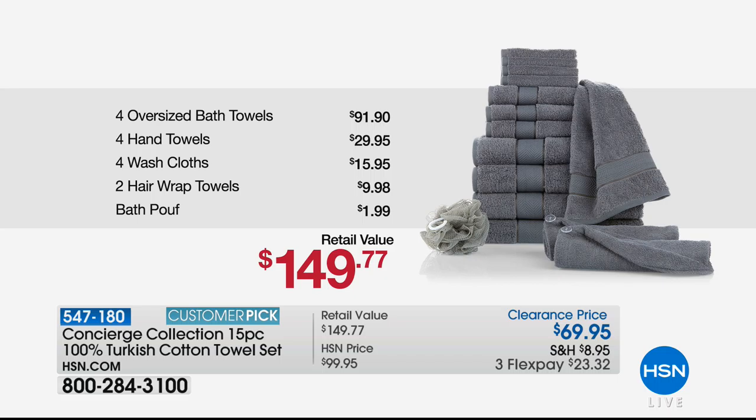The four oversized bath towels — that's over a $90 value right there. Four of the hand towels, that's another $30 value. The four washcloths coming in at almost $16. The two hair wraps, all Turkish cotton, $10. And then the bath poof — $150 worth of product.